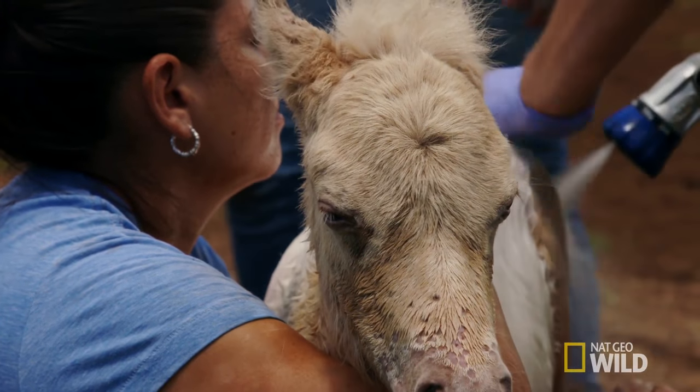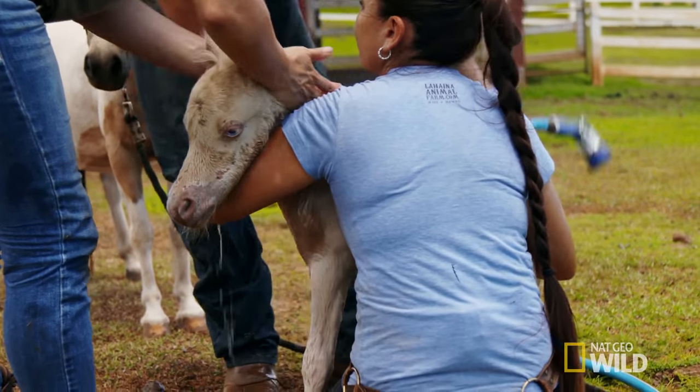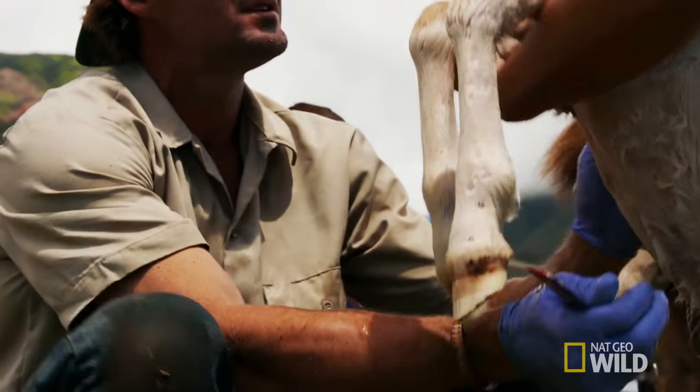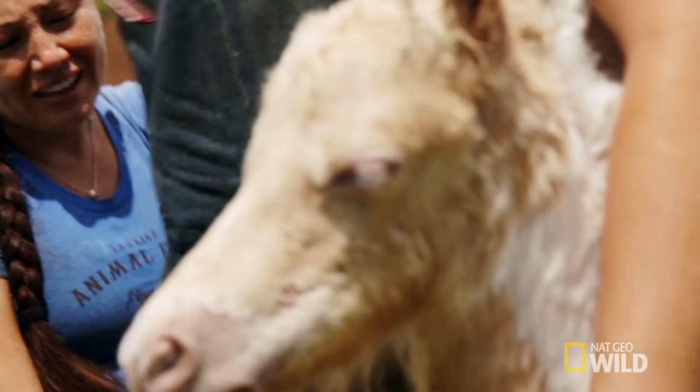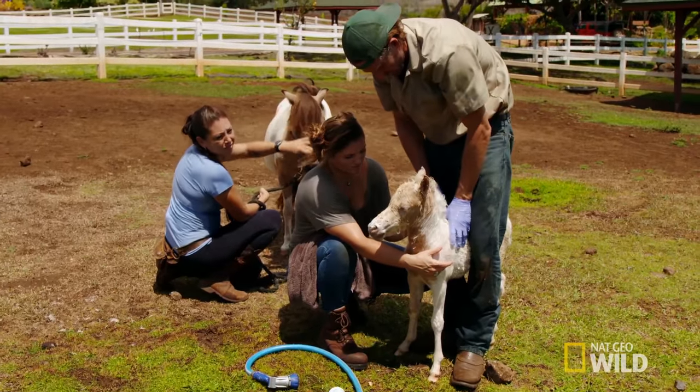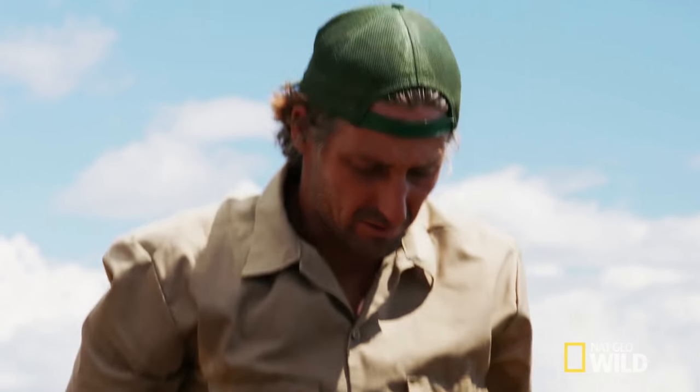Look at how much nicer her skin is now. You're all cleaned up, you little thing. Oh man, that's 100% difference. I guess the moral of this story is sometimes horses need baths, too, you know? It's not that technical.